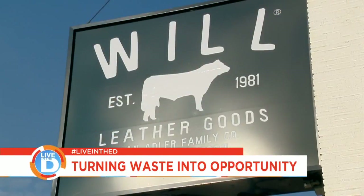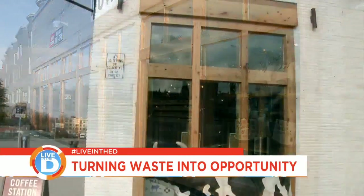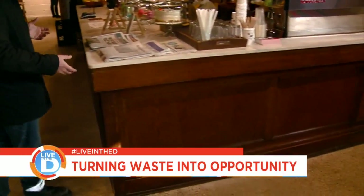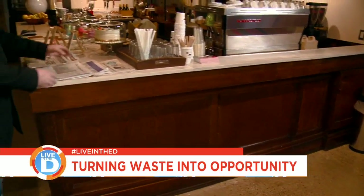We are at Will Leather Goods, which is our biggest project to date. We were the general contractor here — all of the woodwork, all the grinding of the terrazzo and restoration work. We salvaged parts and pieces out of the old Detroit Fire Department headquarters and rebuilt it into the coffee station here.